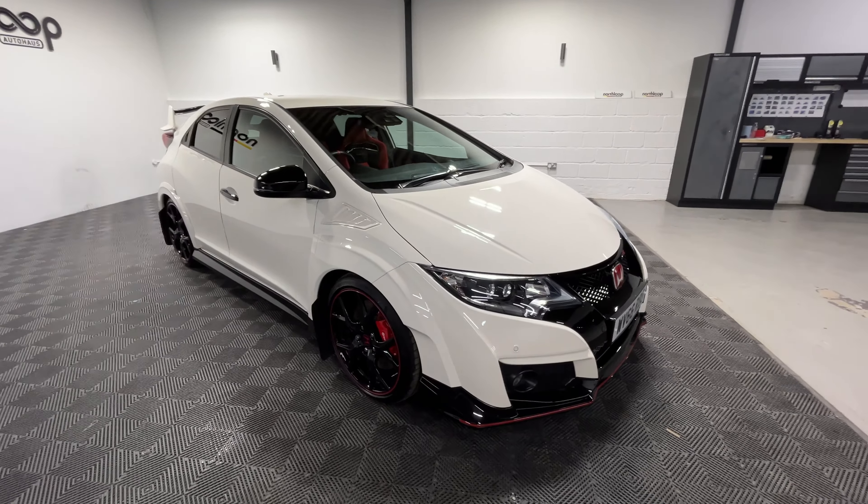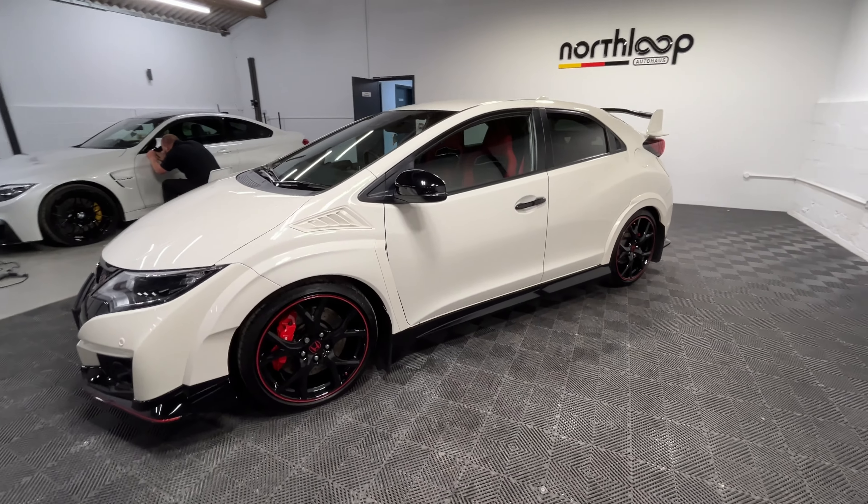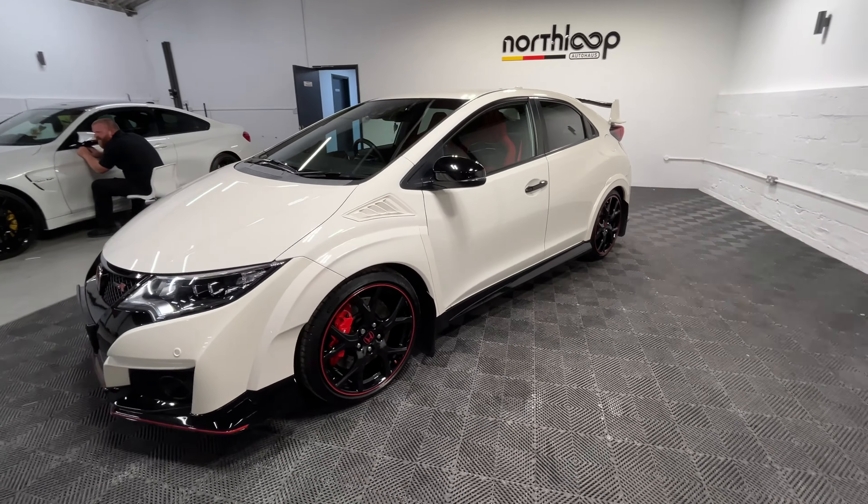The vehicle has had seven Honda services and the MOT isn't due until October of 2025. All the bodywork and wheels are all in really good condition too.